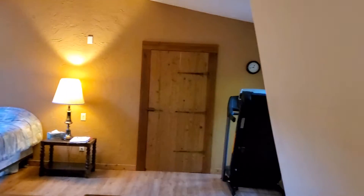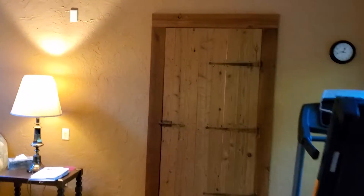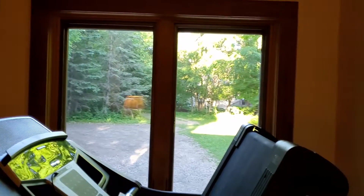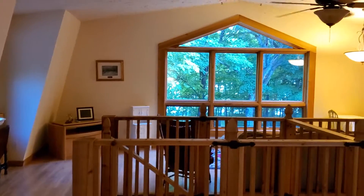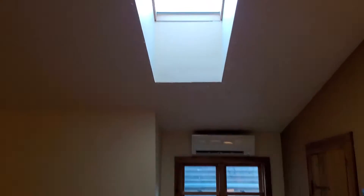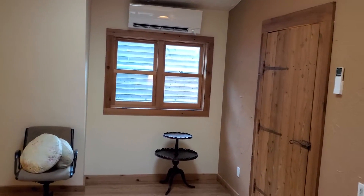The bedroom is wired for surround sound. Just a gorgeous property. Split-track air conditioning — sellers installed that new.